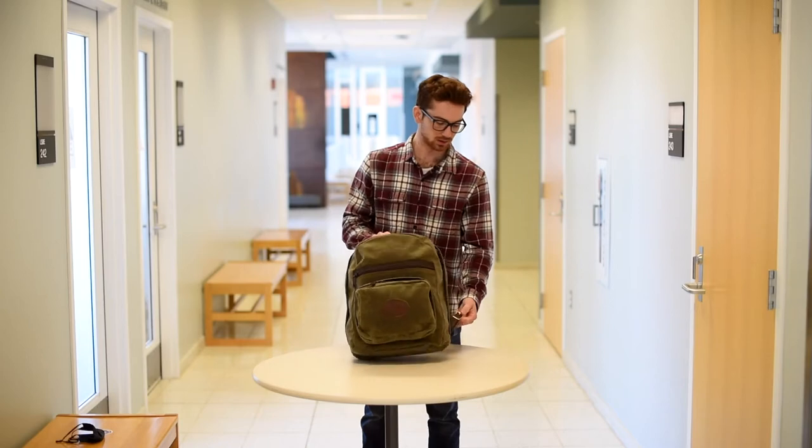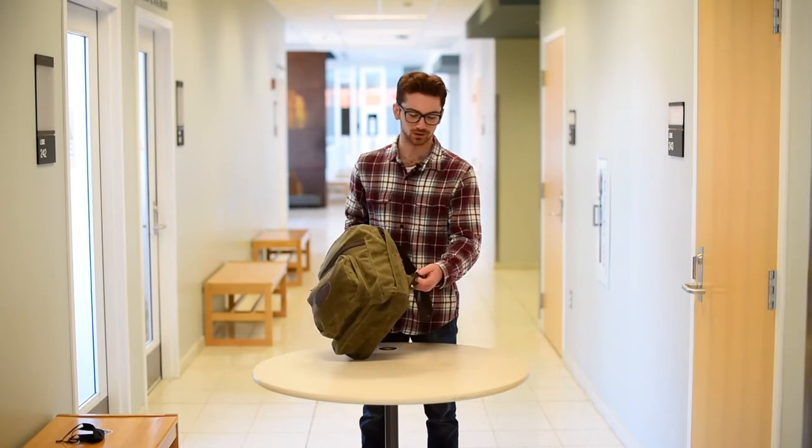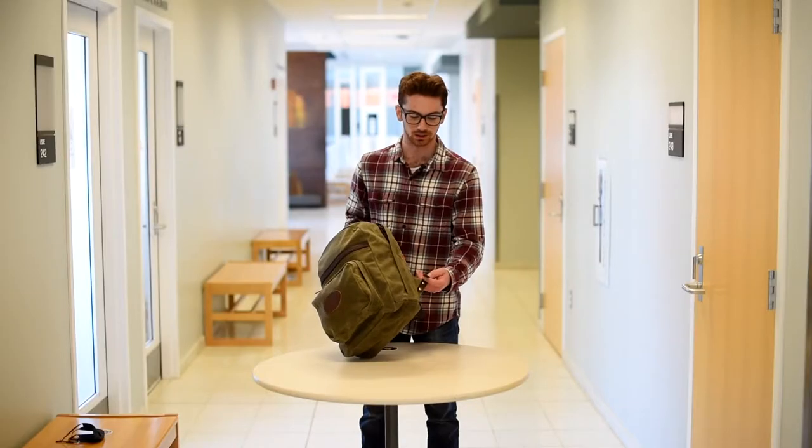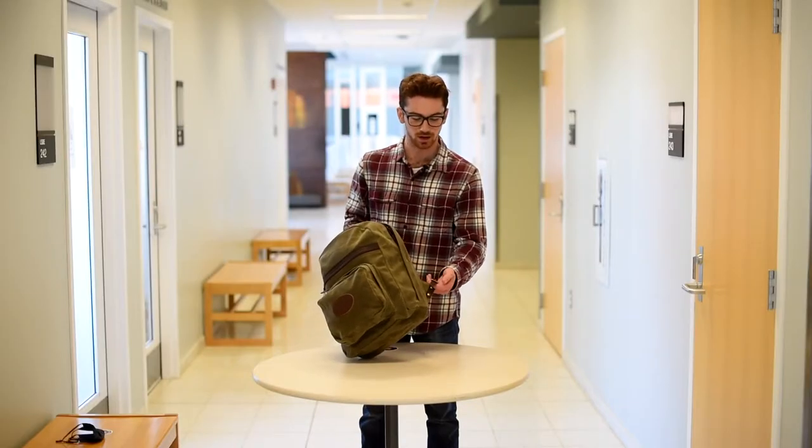The brass buckles here add that extra layer of style and will never rust either. So that's really, really nice. The finish will never come off.